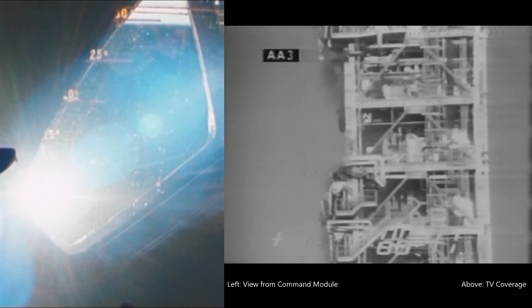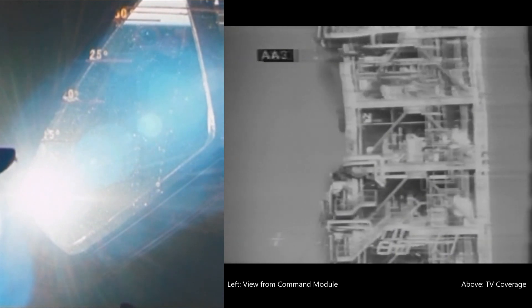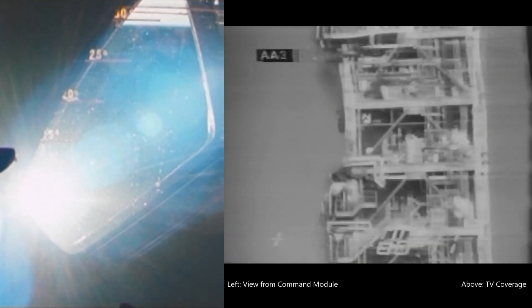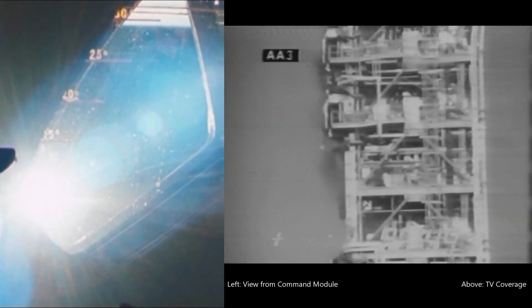Mark 6 minutes 40 seconds. Our five J-2 engines still looking good. We should now be burning about 2,500 pounds of propellants per second. On the first stage, we averaged about 29,000 pounds of propellants per second.